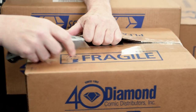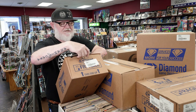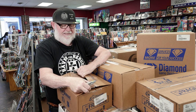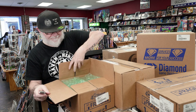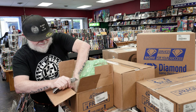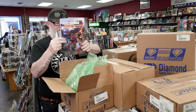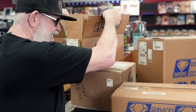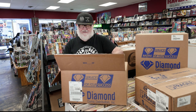First thing you have to do is find Diamond's packing list, and you don't know which box it's gonna be in. They sometimes put a sticker on it that says 'packing slip inside,' and that doesn't always mean it's true. You can tell by how light this is — this is gonna be probably toys.